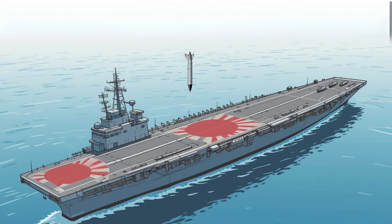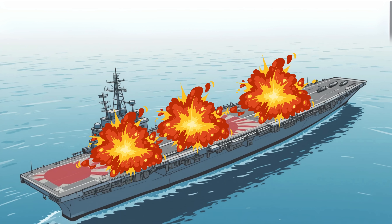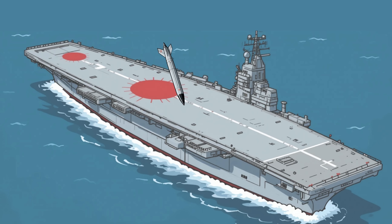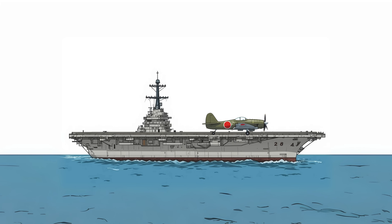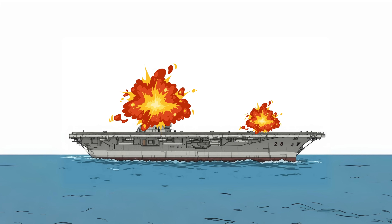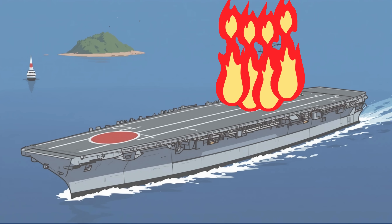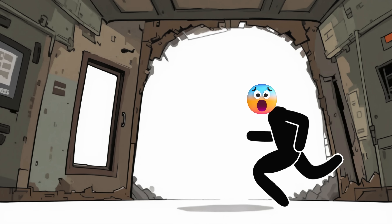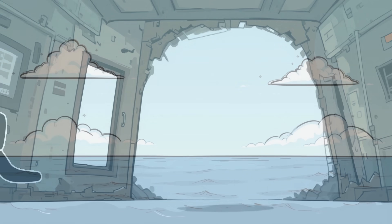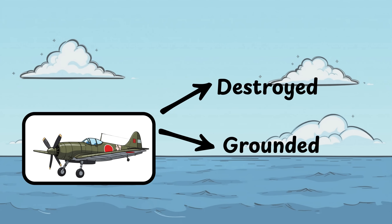Akagi is hit mid-deck — flames shoot through the hangars, igniting fuel and munitions. Kaga takes two hits, one amidships and one near the bow. Soryu's bridge is torn open. Hiryu, the last in line, barely gets off a few planes before it's crippled by fire and shock waves. Before the battle even begins, the carriers are on fire. Confusion spreads, command is shattered, damage control is overwhelmed, and the air wings — the heart of Japan's striking power — are either destroyed or grounded.